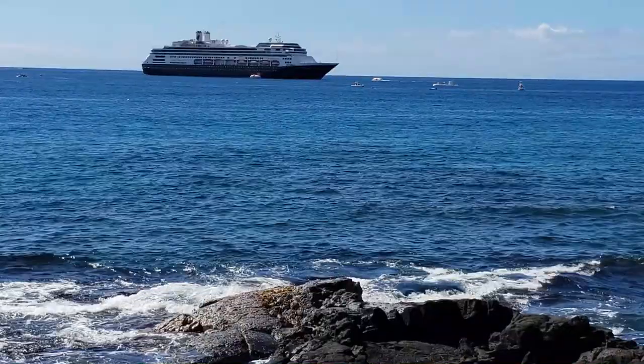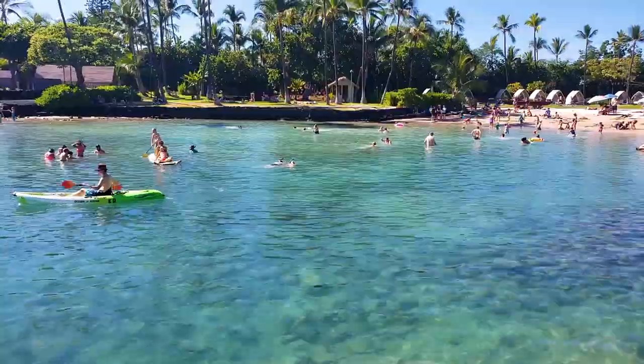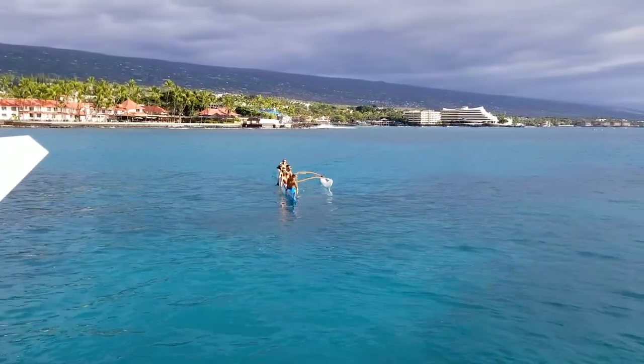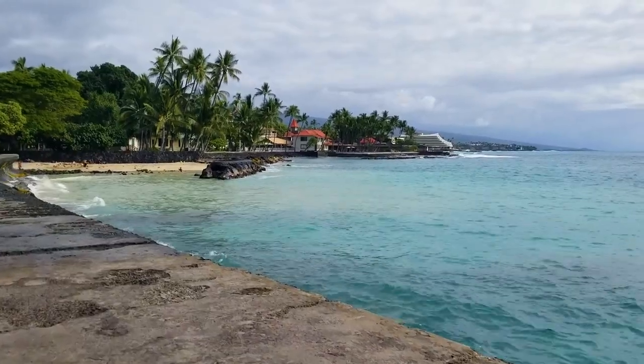Kailua Kona is a cruise stop on the Big Island of Hawaii and it's going to be one of your two cruise stops on the Big Island. This is a guide on what to see and do near the cruise port, which will include where you can swim, snorkel, shop and eat. So let's get to it and let's tour Kona.